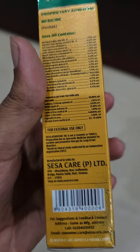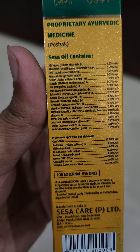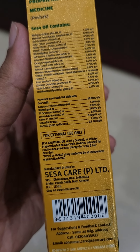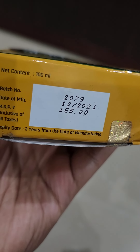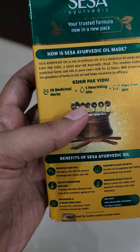Caution: it is to be used under medical supervision. Looking at the ingredients, it contains many great ingredients and it is only for external use. Looking at the price, this product costs 165 rupees.